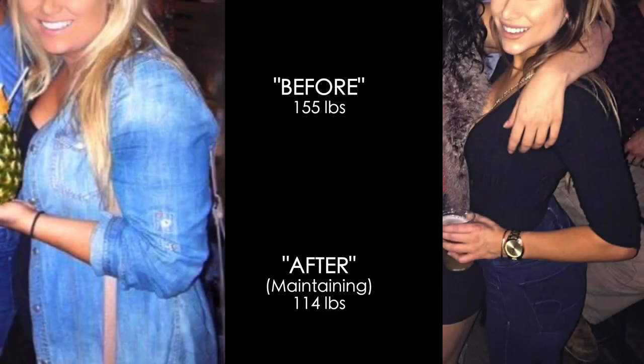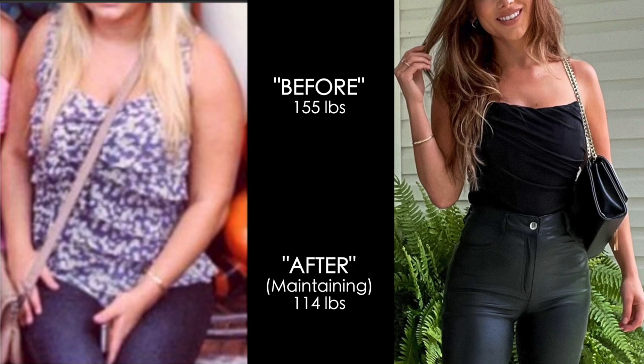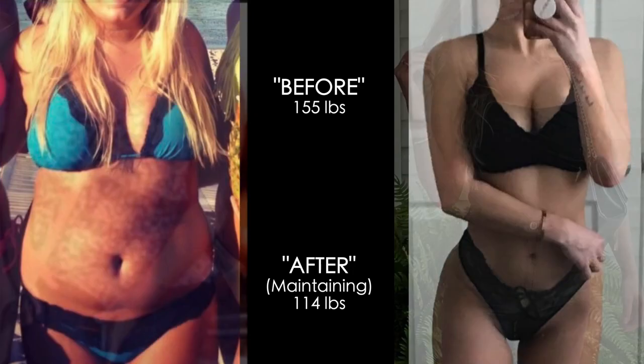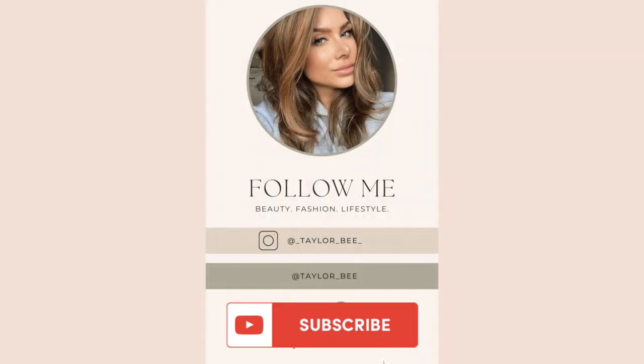Hey guys, welcome back to another what I eat in a day video. For those of you that are new or don't know, I've been able to maintain a 40 pound weight loss by eating smarter, healthier meal options and living a more active lifestyle. Before we get started with today's meals, make sure that you're following me on Instagram and TikTok and that you're subscribed to my channel so you never miss a new video.